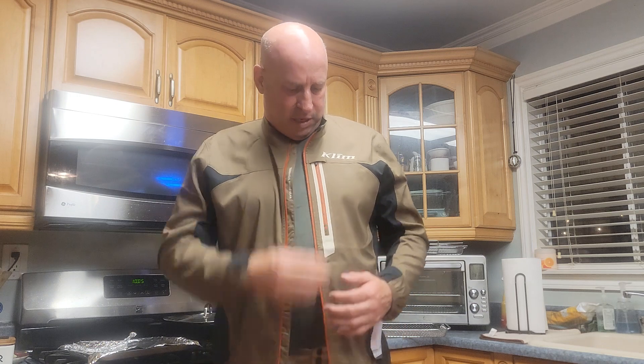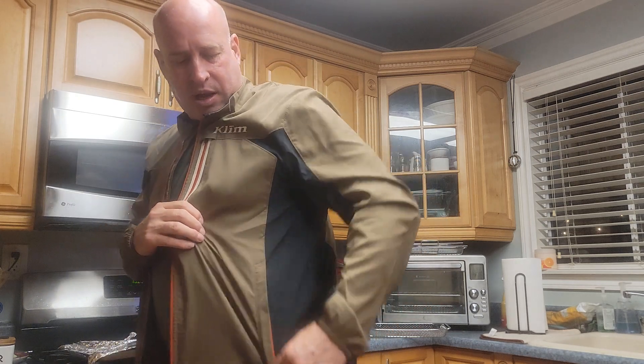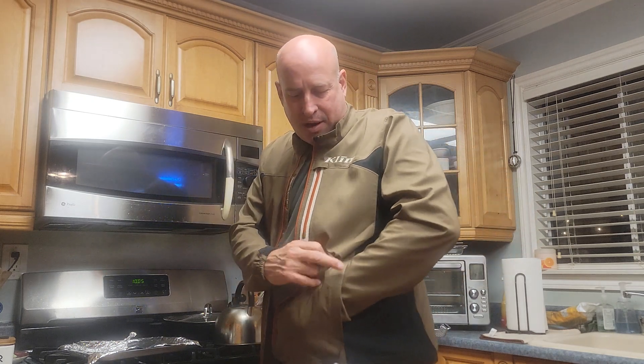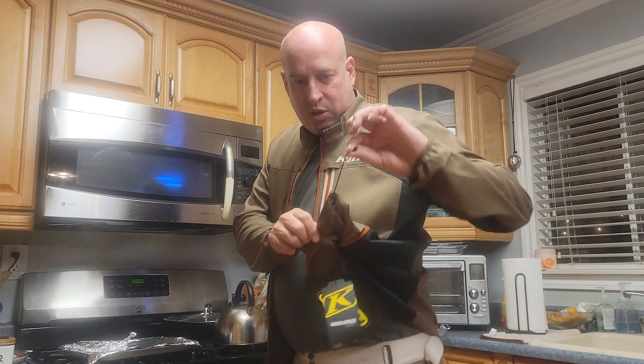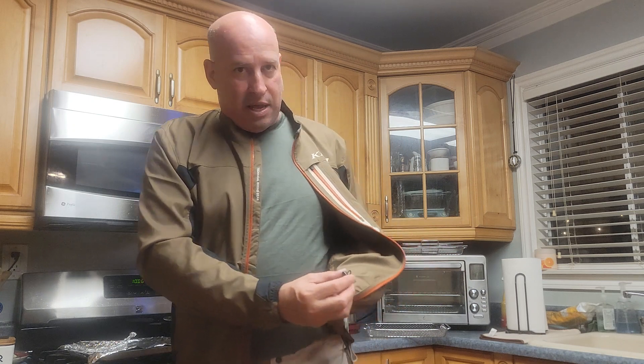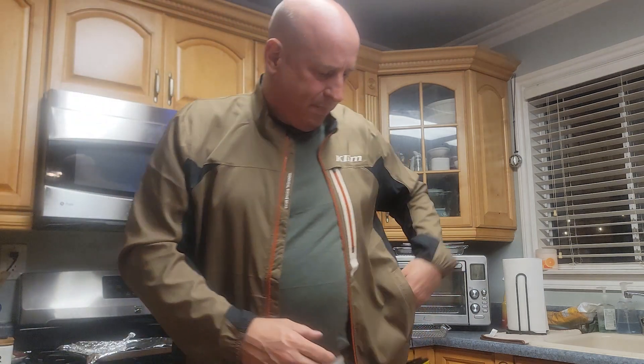I believe it's a YKK zipper for the full zip. You also have a breast pocket zip here - this one does not have a port for headphones, but I do like that breast pocket. You've got a side pocket on either side, and inside the pocket is a drawstring you can use to cinch up the waist. You push the little button, pull it down, and it cinches the waist - though I probably won't use that feature.